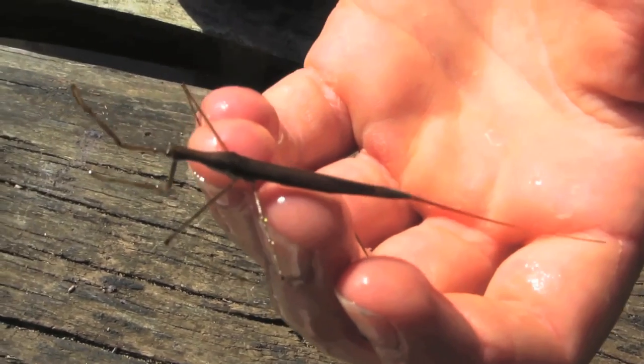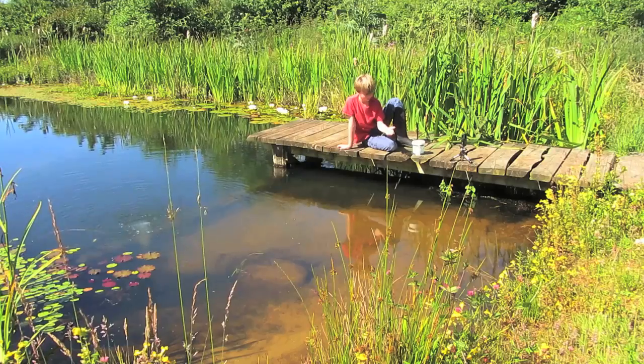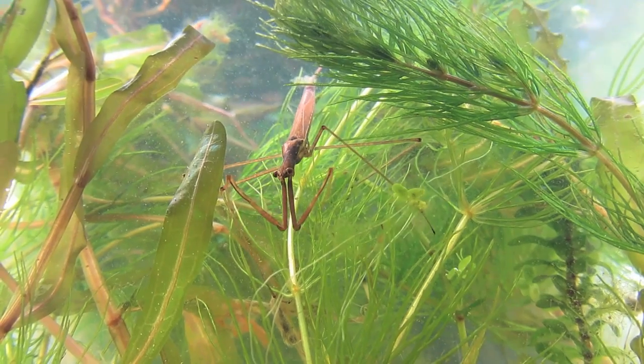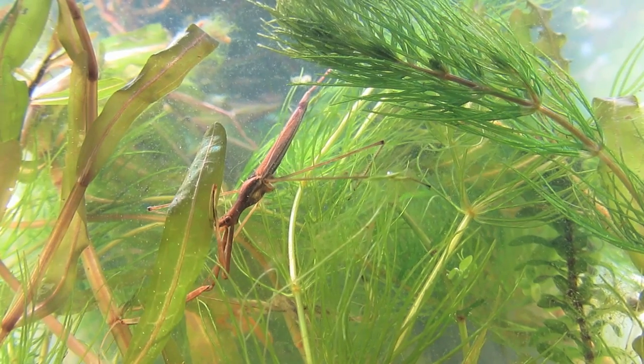This creature is around 9cm in length, which remarkably makes it Europe's longest water insect. I'm just going to put him back in the pond now. Favouring deep, well-vegetated ponds, it moves slowly through the plants in search of prey.